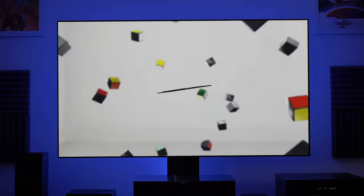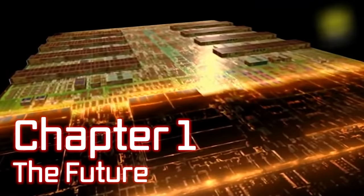Meet the Cell Broadband Engine — it's the digital soul of the PlayStation 3. And though it may look like an ordinary microchip, it is the future. It all comes down to processing power. The faster you think, the more things you can think about, and that makes you smarter.